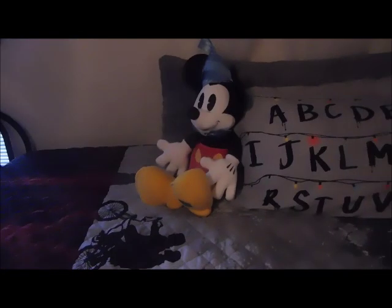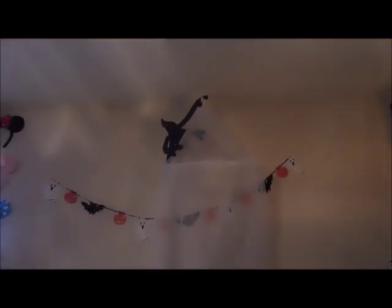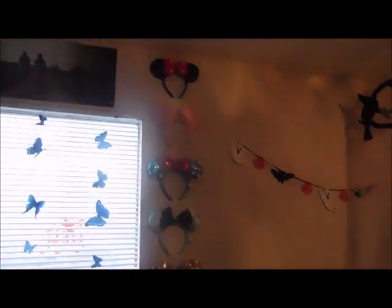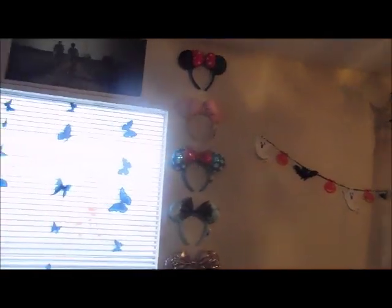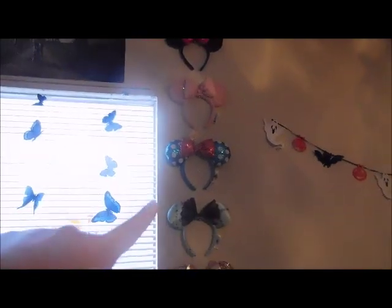On the bed we've got my Kylo Ren Build-A-Bear which is one of my favorite things ever, a Tiny Penny Eleven, and a Giant Mickey Mouse because he has nowhere else to go. There's a light back there with a little Halloween lantern on it, and I've got a canopy with the Mind Flayer on top. Halloween garland because it's Halloween — that's not normally there. On the wall I have some Disney ears: the original mini, Millennial Pink, the classic blue mini, the Sally ones, and rose gold.